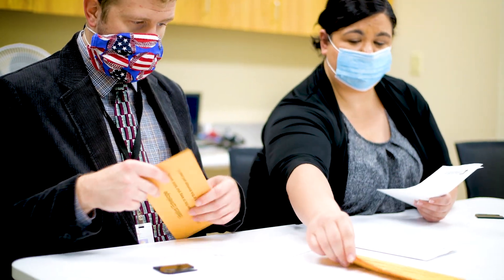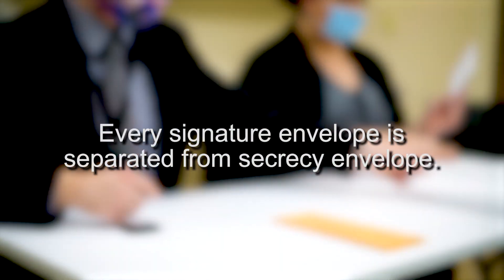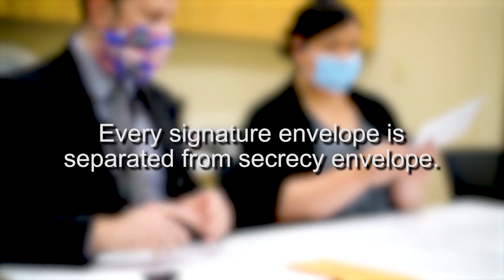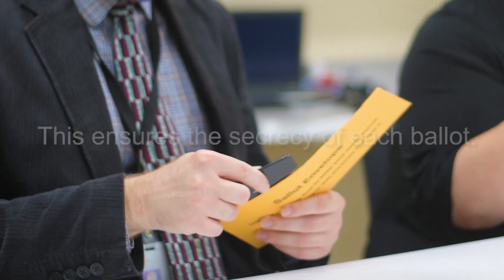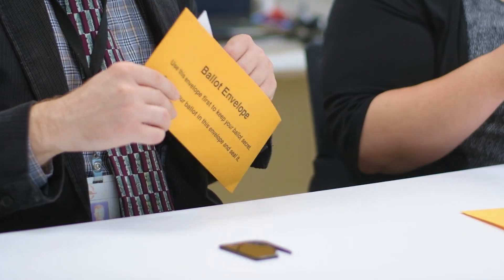Eighteen days prior to the election, teams of different people can begin opening the signature envelopes that contain the ballots. Every signature envelope is first separated from the secrecy envelope, and then the signature envelopes are removed — this ensures the secrecy of each individual ballot. Afterwards, they open the secrecy envelopes and separate out the ballots.